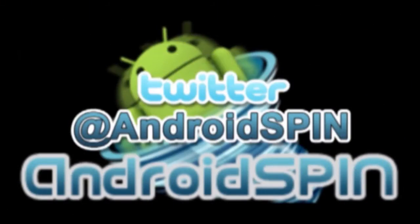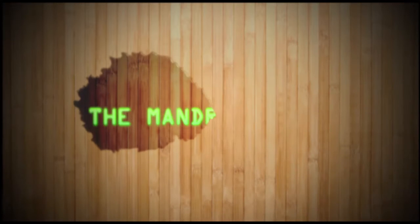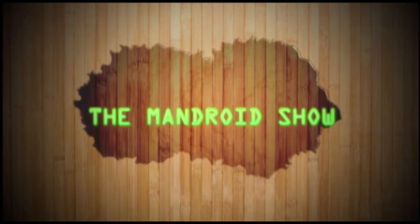Thank you so much for watching. Hello, fellow Android friends, welcome to another episode of The Mandroid Show, starring me, David the Android Junkie, over at androidspin.com. We put a spin on Android. We really do.